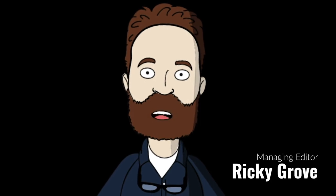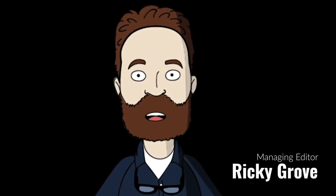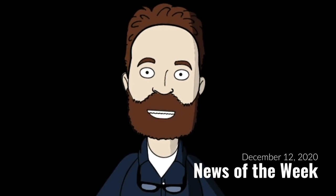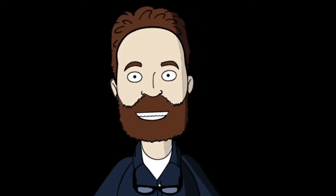Hey everyone, this is Ricky Grove, Managing Editor at Renderocity.com, and this is News of the Week for December 19th through the 26th, 2020.